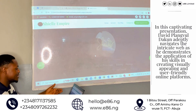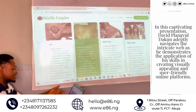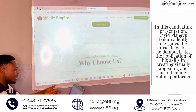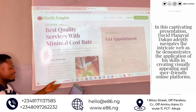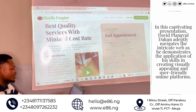This is the website — you can see Shields Empire. If you come to this website, you will see our services: we have spa, skincare, and body care. You can see more about us here — all the reasons why you should choose us and our best quality. You can even book your appointment by putting in the date and the kind of service you want.